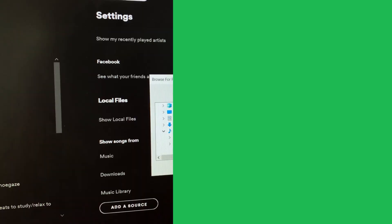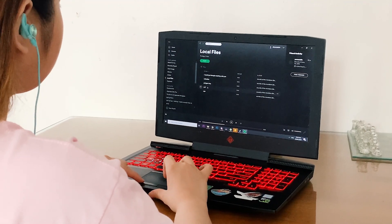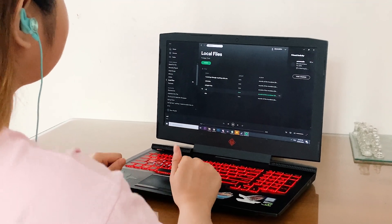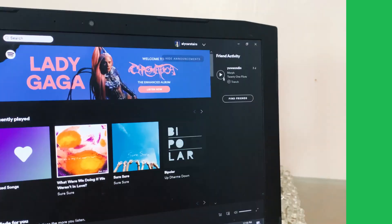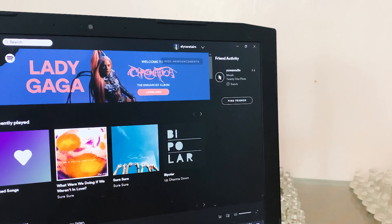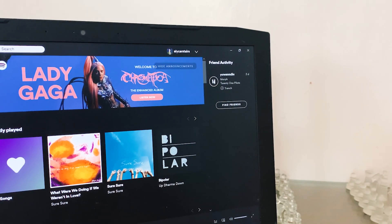Aside from that, if you have audio files on your laptop, you can also play them through Spotify. Just check the My Music or Downloads section on your computer and make sure that the files you have are from legal sources. There's also a Friends Activity feature that allows you to see what songs your friends are listening to on the desktop version of the app. Through this feature, you can immediately listen to what they're listening to with just a click of the play button.